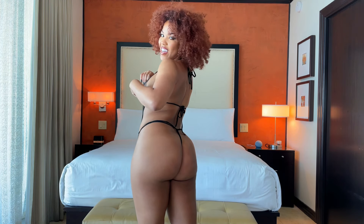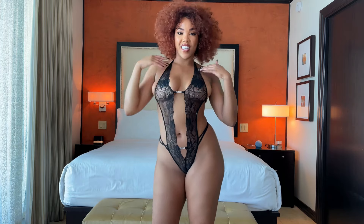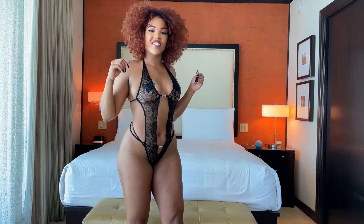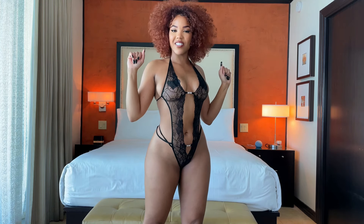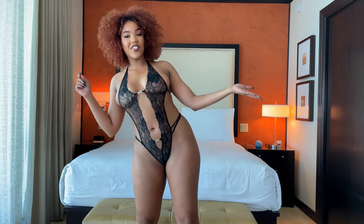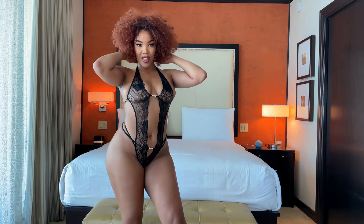I'm definitely loving it. Thank you guys so much for watching my lingerie haul. Follow me on Instagram and TikTok at jessiewong92 — you can find me there.